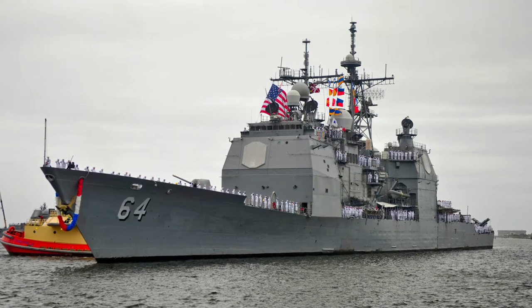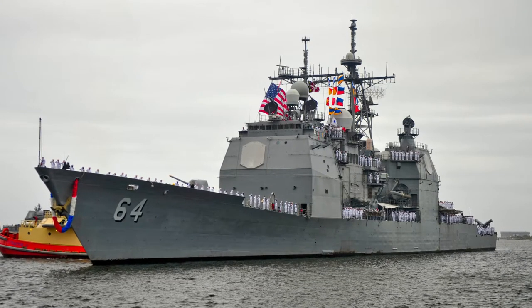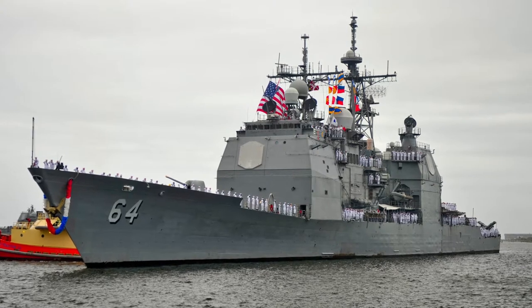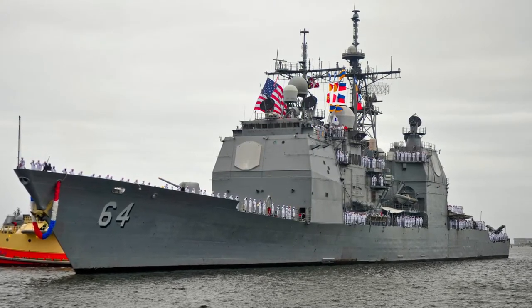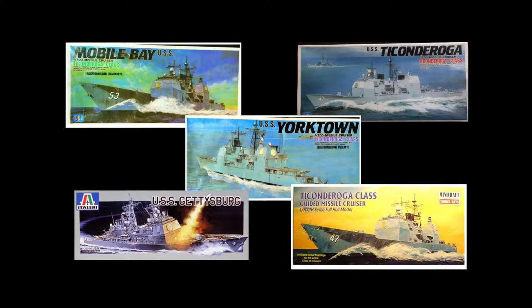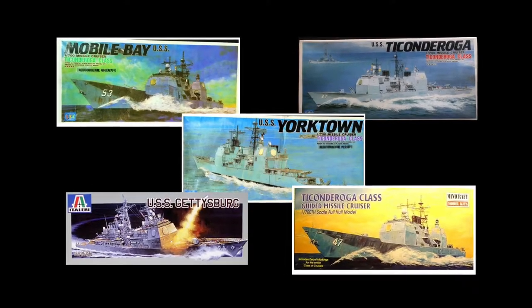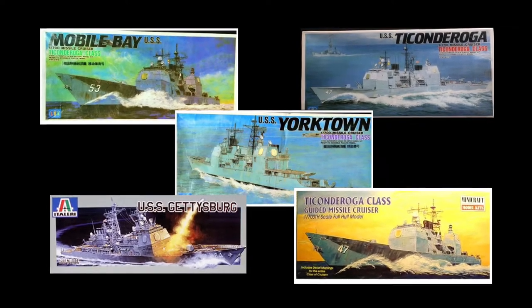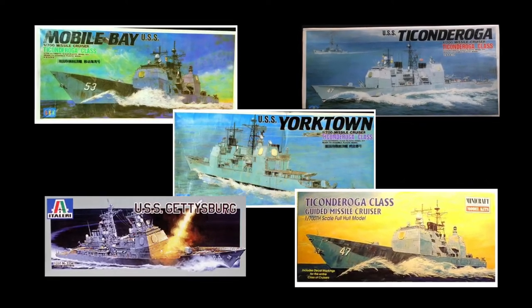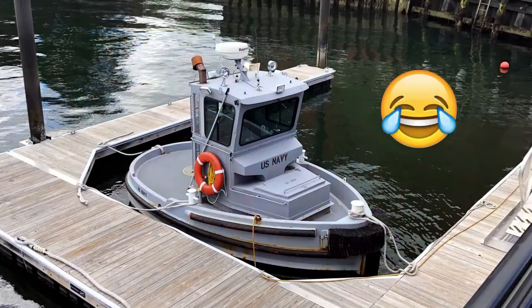All jokes aside, my time in the navy was some of the best years of my life. I made some great friends, got to see some amazing places, and got in loads and loads of trouble. I decided one day I wanted to find and build a model of the Gettysburg to commemorate those years, but everything I could find was either really old and out of print, or just so small it didn't seem worth building.